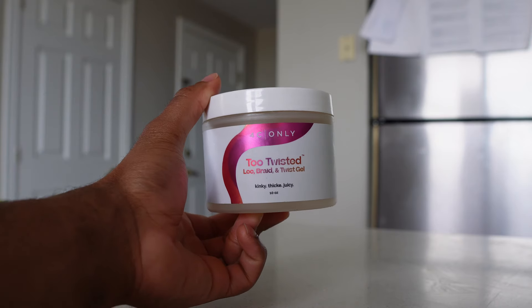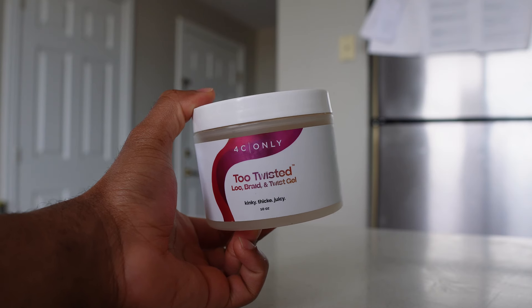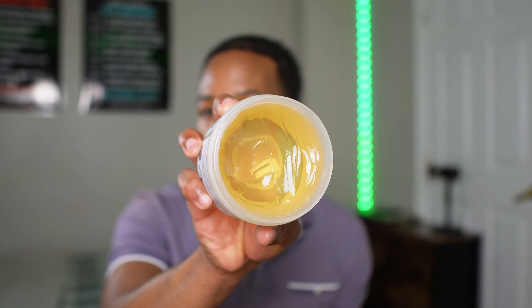Moving on, my favorite gel for braids — I love doing the Pop Smoke braid style, Toosii clan twists, cornrows, any protective style — this is my favorite gel for those. If your scalp is always flaking or itchy when getting braids, you should try this. It's the Two Twisted Lock Braid and Twist Gel from 4C Only. It's solidified when cold but in the summer you can see the consistency. It gives your parts a shiny, clean look that lasts.